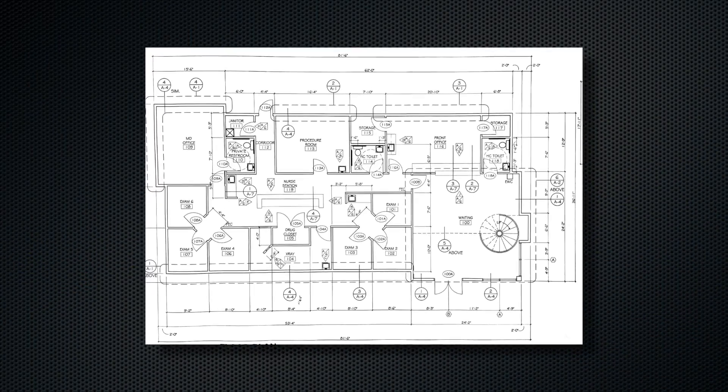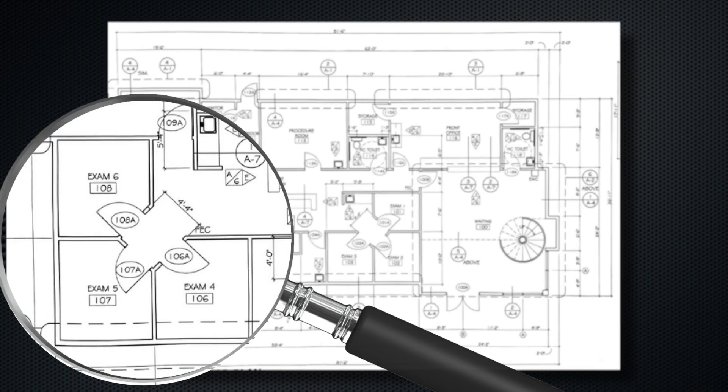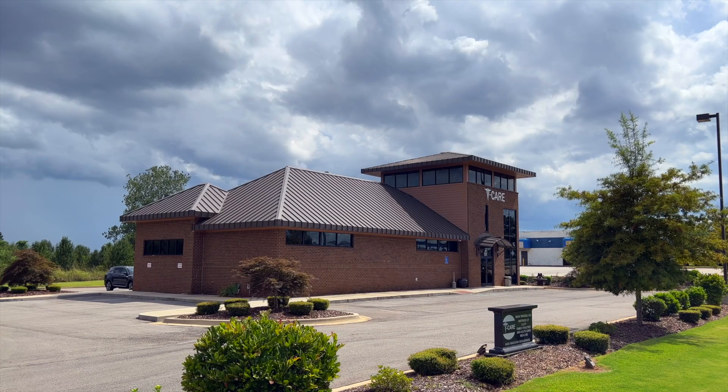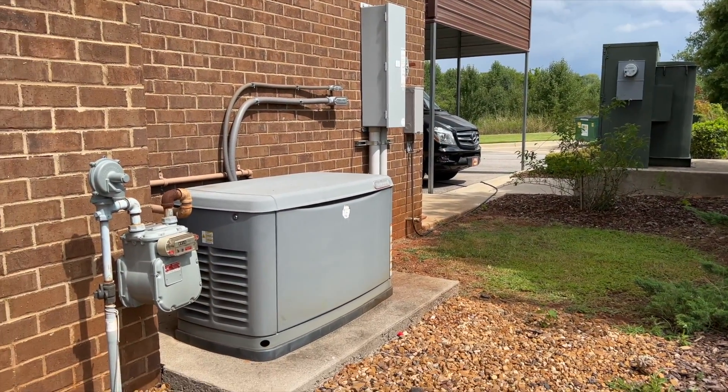It was perfectly designed for a two-doctor practice and offers high visibility from any direction, easy access, as well as abundant parking in front and in back of the building. Plus, it has a power generator backup.